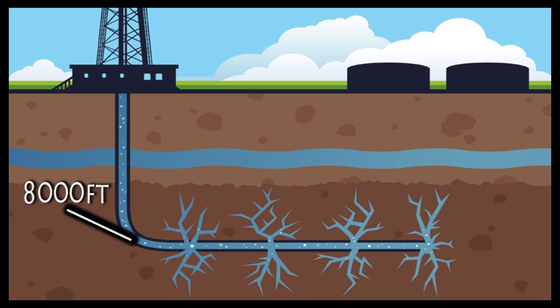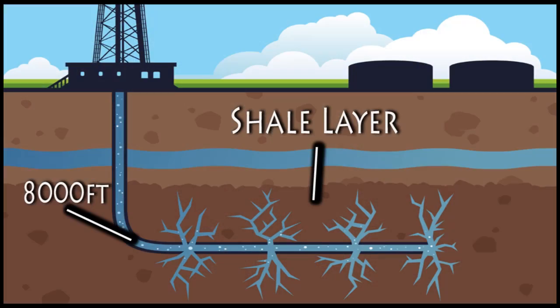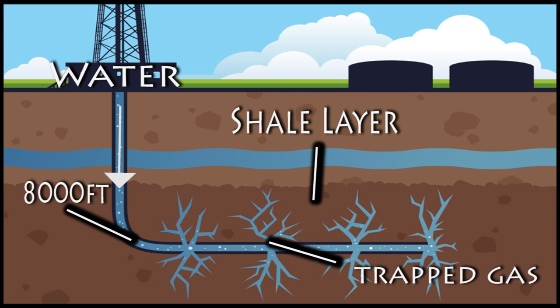In a nutshell, you effectively drill down 8,000 feet into something called shale, which is effectively a mix of mud and minerals. Once the well has reached the shale, water is pumped down at high pressure into the rock, which releases gas. That gas is then collected and sold.